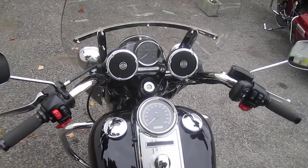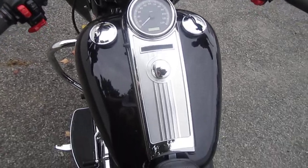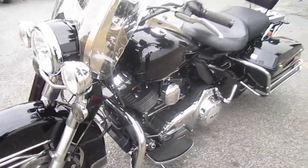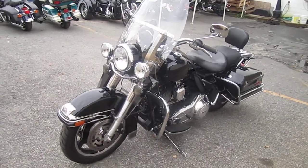Boom Audio Cruiser Amp. This is a very, very strong performing motorcycle. I have ridden this bike myself.